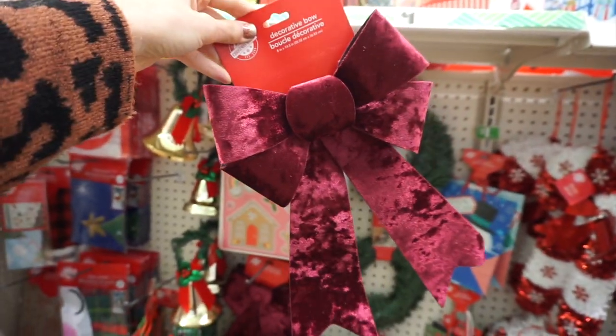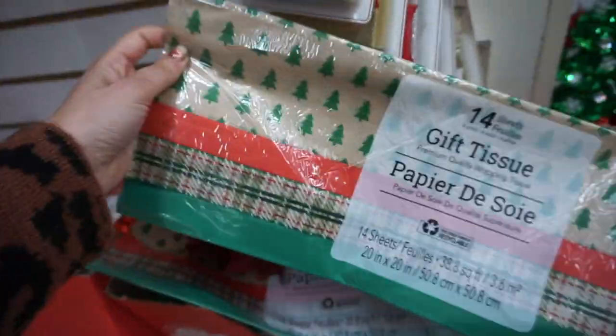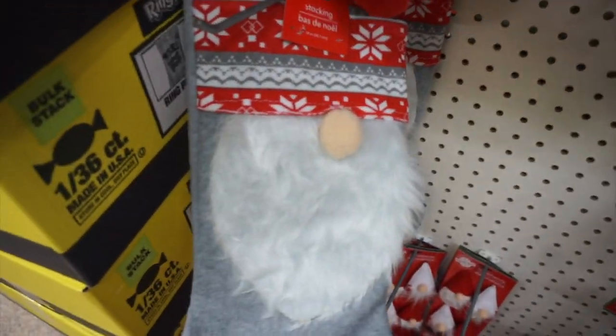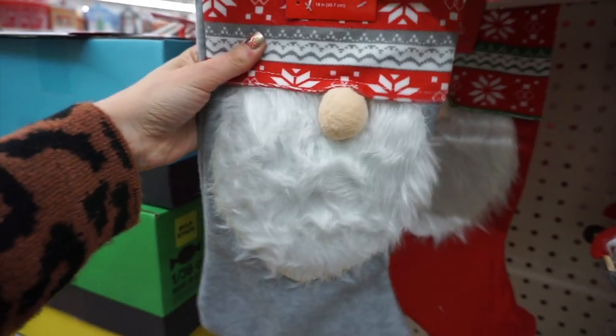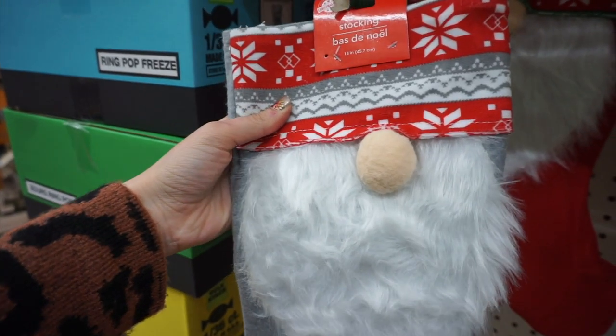Then I found these really cute velvet bows — they were just so different, like a crushed velvet, very very cute. I also like this gift paper; you don't get too many sheets but I did like the patterns with little Christmas trees and plaid. And here is another set of paper — I had never seen these gnome sweater stockings before and I was in love. They had this gray color with a little gnome beard.